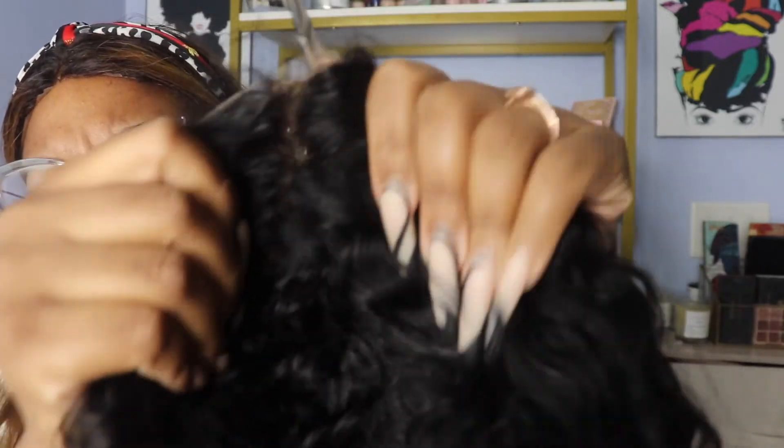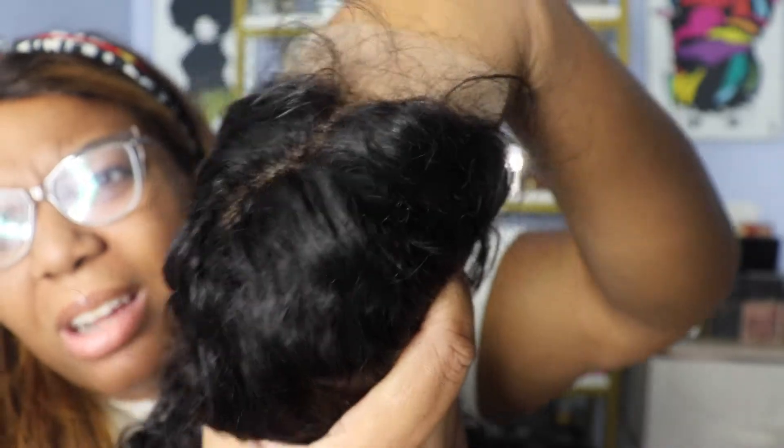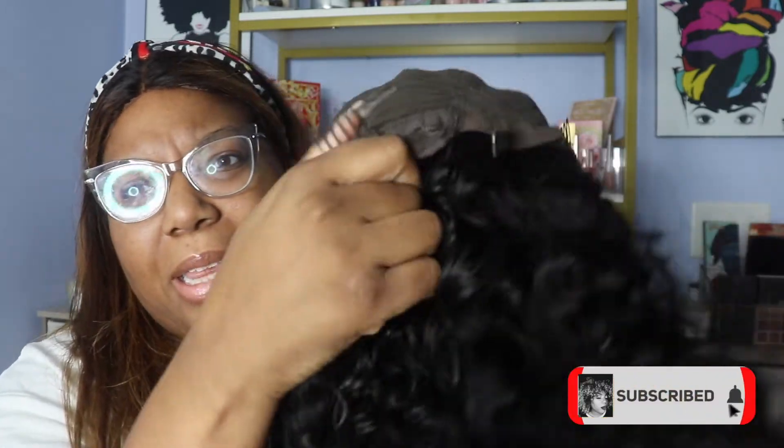It looks just like regular brown lace — it's not like transparent lace or anything like that. So there's probably going to be some customization we've got to do with this. The knots are hella brolic. Can y'all see them knots? Look how thick they are. It has two combs on the side, one in the back, and then adjustable straps just like every other wig. And it's 26 inches.